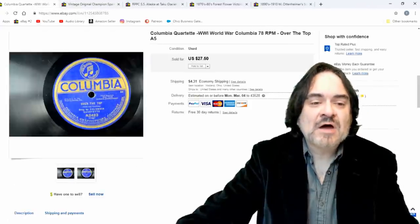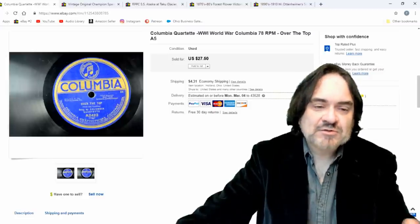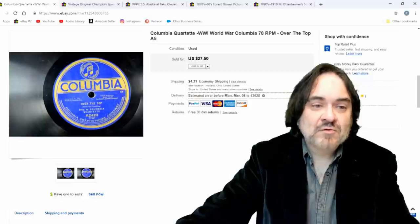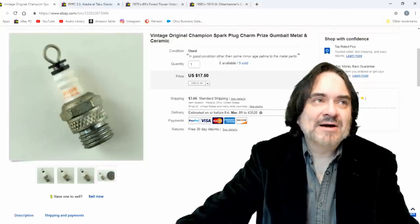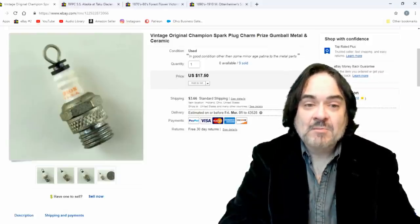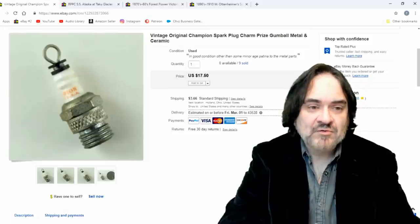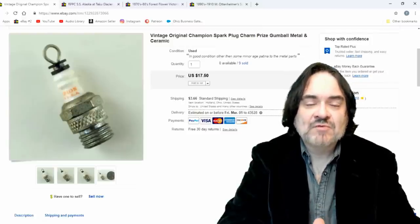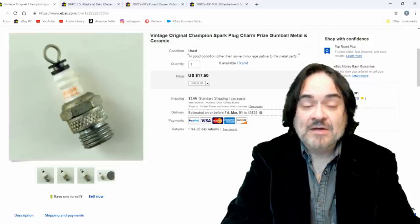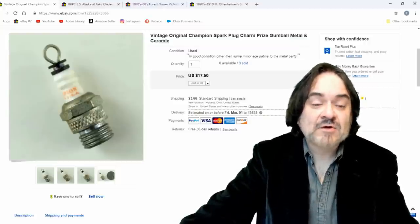Next one: another 78 record. This one is over the top — it's a military one for World War II, about charging over the top of the trenches in trench warfare. Typical one at 25 bucks; condition is excellent on this one. Now the next item — I had nine of these in the last grouping. Usually in summer I pick up 20 or 30 and list them in one big lot. These are miniature tiny charms — people turn them into earrings. Champion spark plug was founded in this general area; the founder donated his old mansion, now a city park. My father actually knew the gentleman who founded Champion spark plugs. I took $10 plus $3.75 shipping on this.